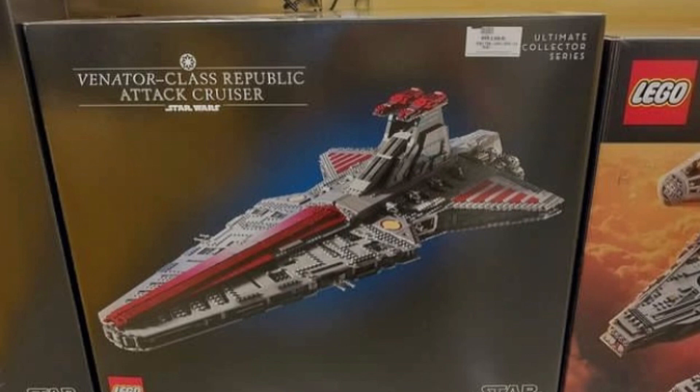This is definitely the best set of 2023 from what I can see. I just cannot wait to have it in hand. Thank you all for watching — make sure to like and subscribe if you enjoyed, and leave a comment below: how hyped are you for this Venator? LEGO is really coming through with this one.